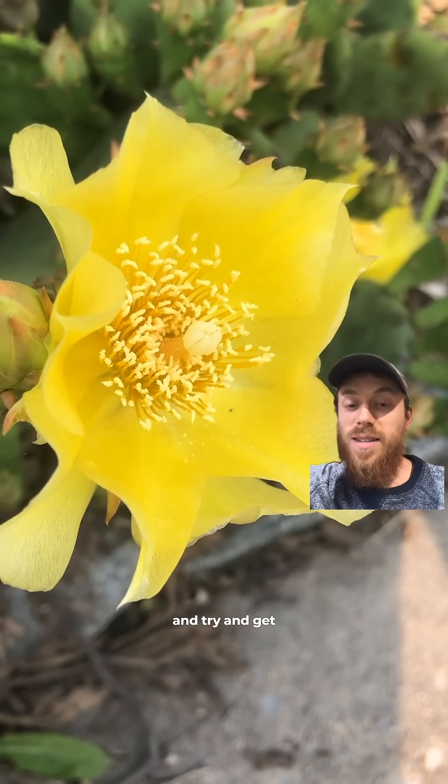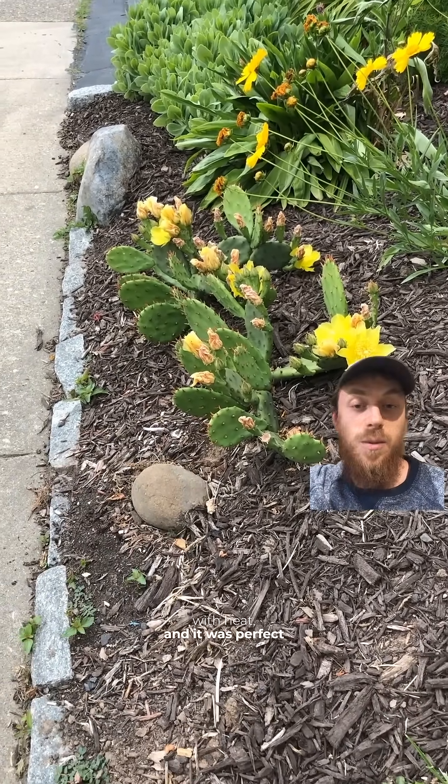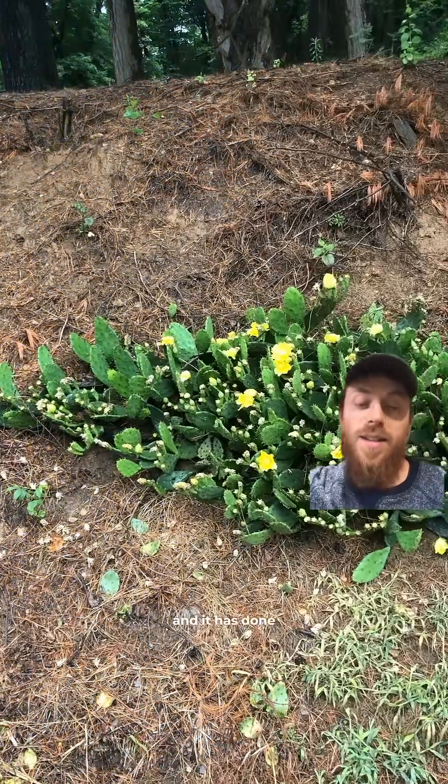So anyway, I had to go out and try to get some of this for my garden. I have a dry hot slope that's west-facing, gets full sun, gets blasted with heat — it was perfect for it. I planted it and it's done exceptionally well.